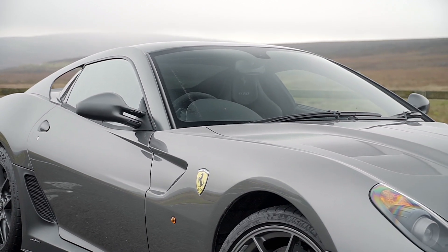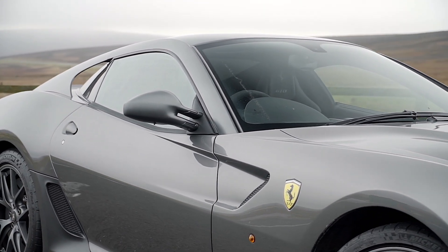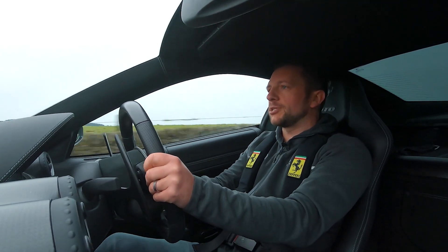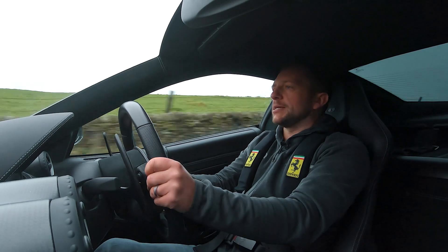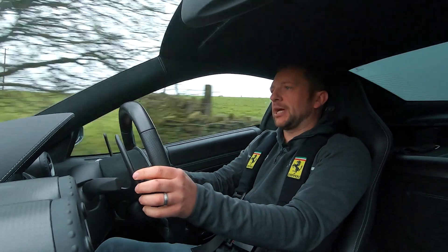I actually prefer the looks of this over the F12 TDF. A few people slated it when it came out, saying it's not worthy of the GTO name, it's not an amalgamation car. But you know what, it's worthy of it because it is a brilliant grand-touring, nutcase car.